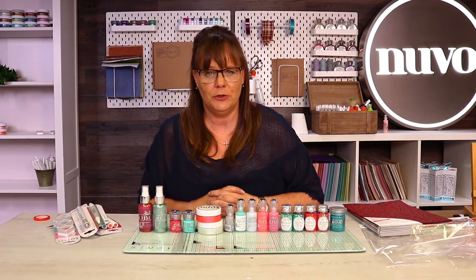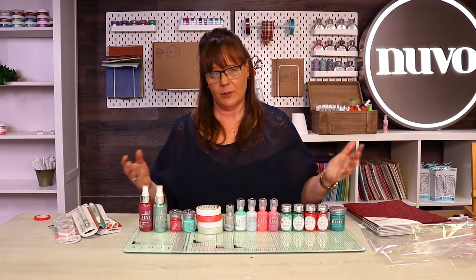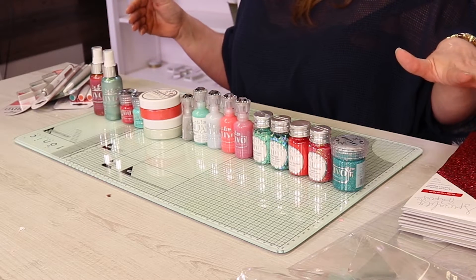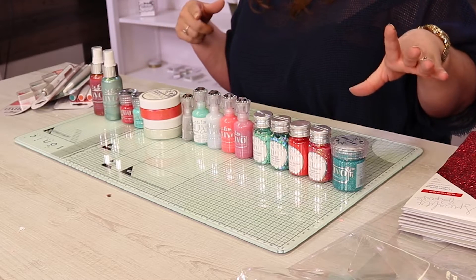Welcome to the brand new launch of our Christmas trailers. These are all your brand new Nouveau products. You've got your Craft Perfect in there, so let's take a closer look.